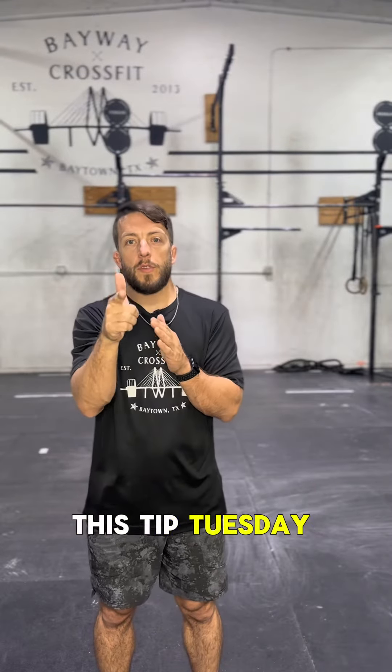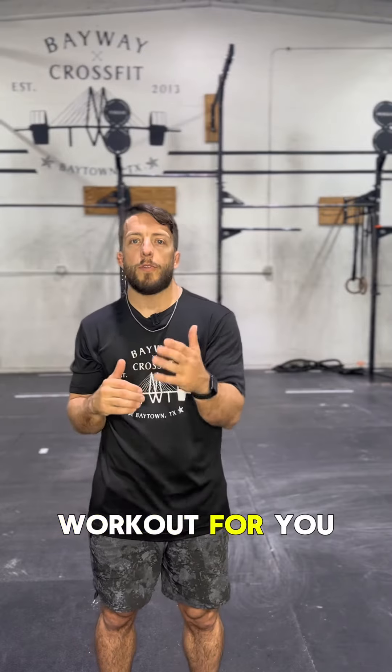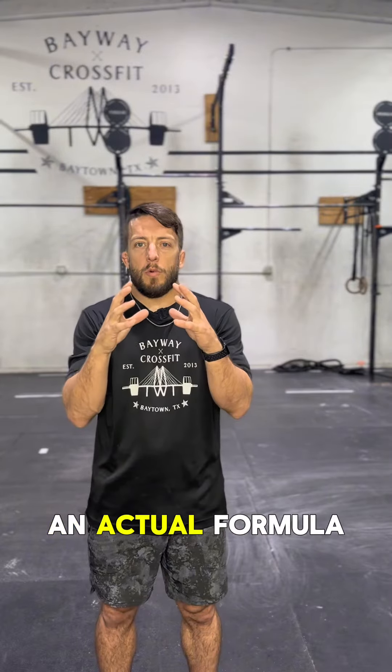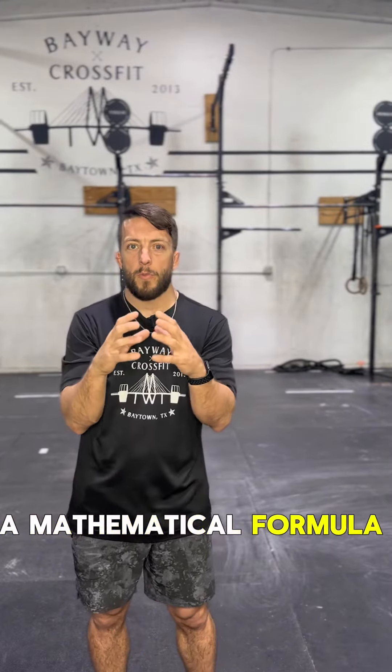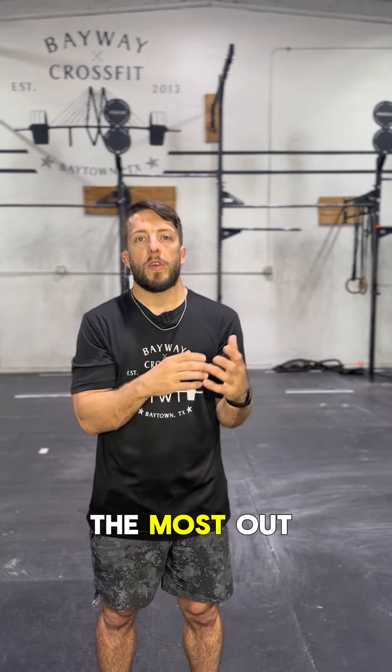What's up guys? This Tip Tuesday is talking about scaling — and not just scaling, but modifying and getting the best workout for you. We can use an actual mathematical formula of work and power to calculate if we are getting the most out of our workout.